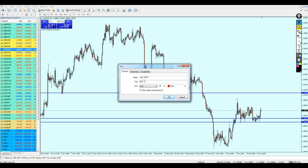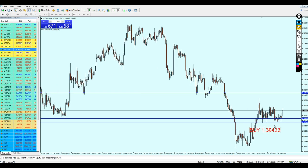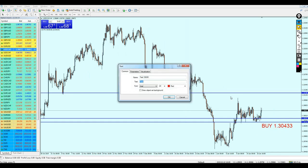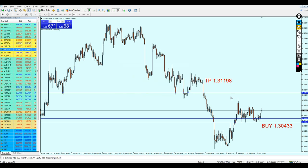We can start buying the pair at the level 1.30433, and I will take profit right on the previous support. Our take profit is going to be 1.31198. So this is my analysis for the USDCAD — hopefully it's going to be a good week for everyone, and I would like to thank you for watching.